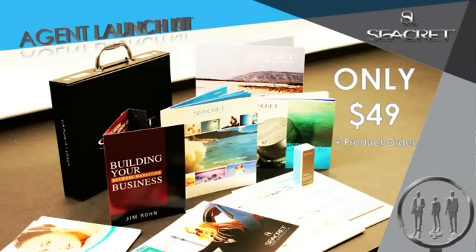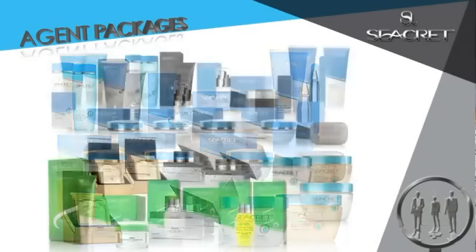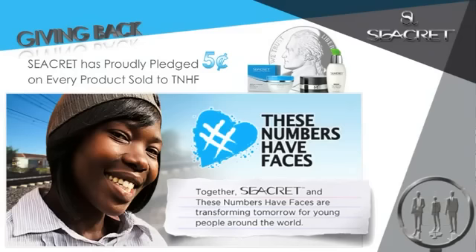As a secret agent, you will receive unbelievable discounts on the entire product line as well as access to optional packages to help you build your business and earn even more bonuses. And Secret is committed to giving back through our amazing partnership with These Numbers Have Faces.